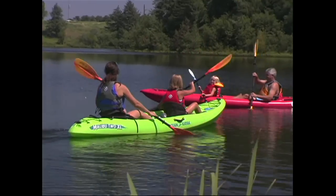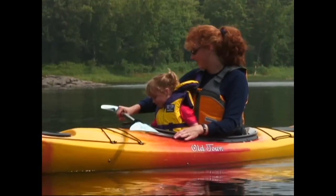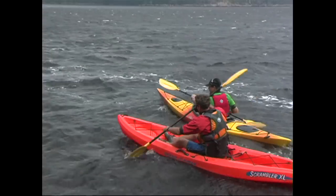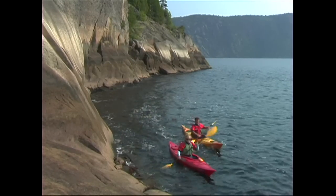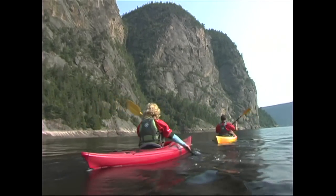The downside to sit-on-top kayaks is that you're guaranteed to get wet while paddling, while sit-inside kayaks allow you to stay dry. Sit-insides also shelter your lower body from the wind, which makes them much warmer. Sit-inside kayaks are great for paddlers who will be in cooler water, who want to stay dry while paddling, and who consider their kayak more of a vehicle for travel than a toy.